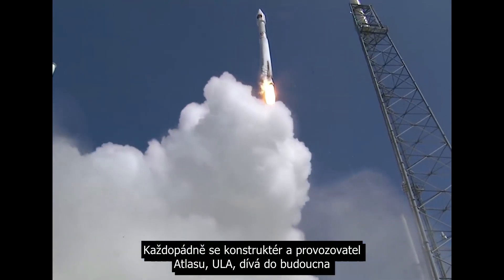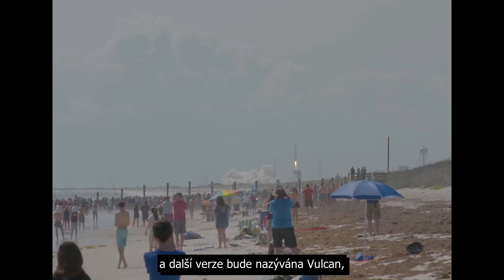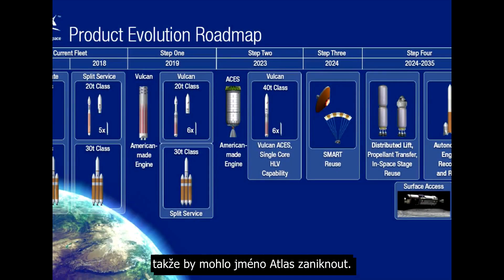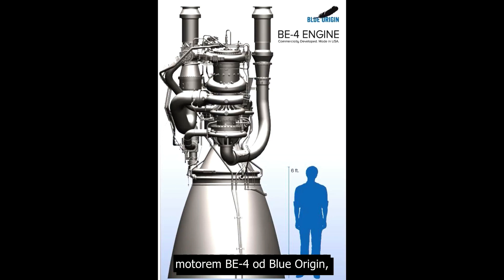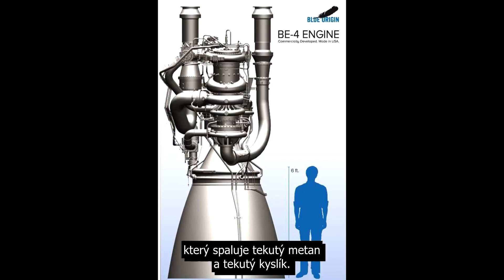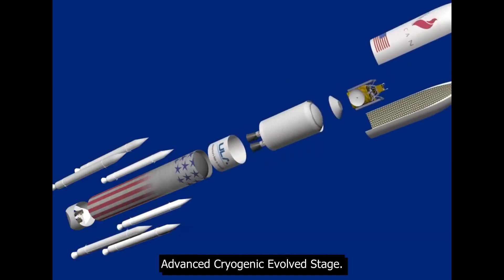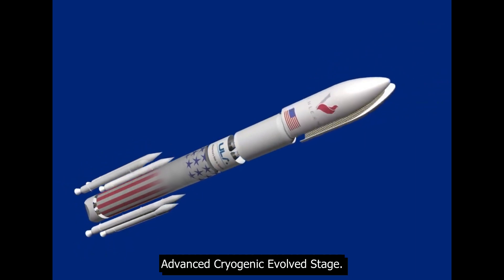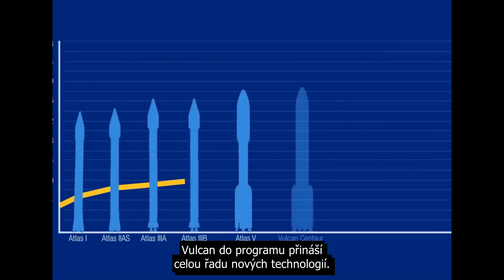Anyway, the builder and operator of the Atlas, ULA, are now looking to the future and the next iteration will be called Vulcan, so the Atlas name may disappear. It will replace those politically sensitive RD-180 engines with Blue Origin's BE-4 engine which burns liquid methane and liquid oxygen. The Centaur upper stage would be replaced by something called the Advanced Cryogenics Evolved Stage, bringing a whole host of new technology to the program.